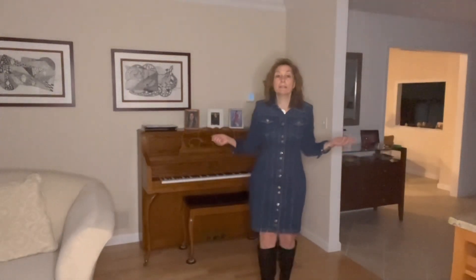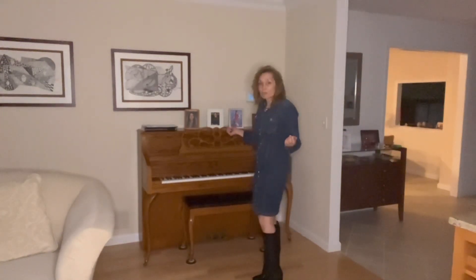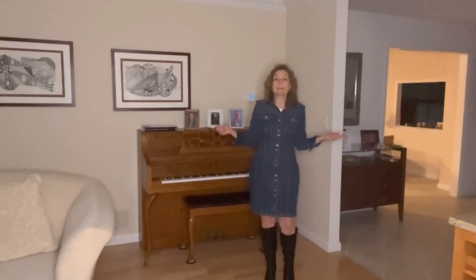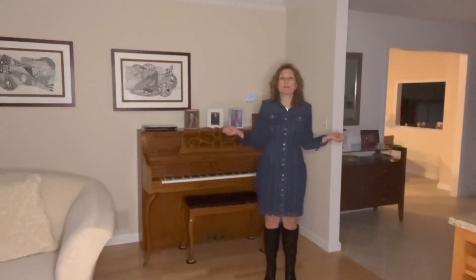Hi everybody, it is Monday. Another dreary rainy day. I took the day off because we're actually going to be visiting my mother-in-law — it is her birthday today and we're going out with a bunch of people to a pancake breakfast for her. What am I wearing? I am wearing this denim dress that I got from White House Black Market, and my boots which are Steve Madden. This is brand new, and I'm excited to wear it and celebrate my mother-in-law's birthday. Take care and see you tomorrow!